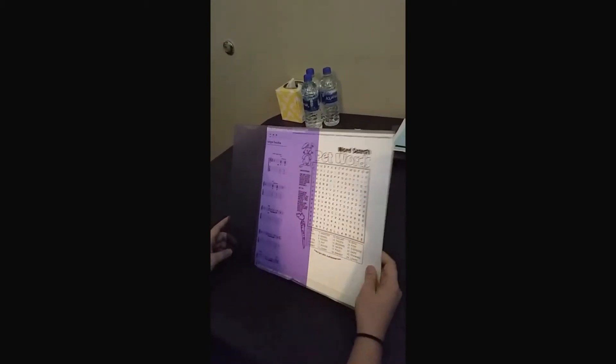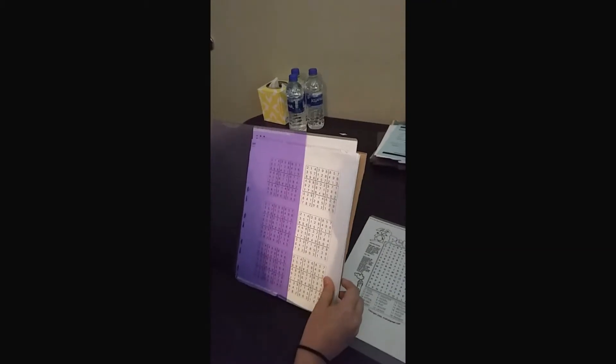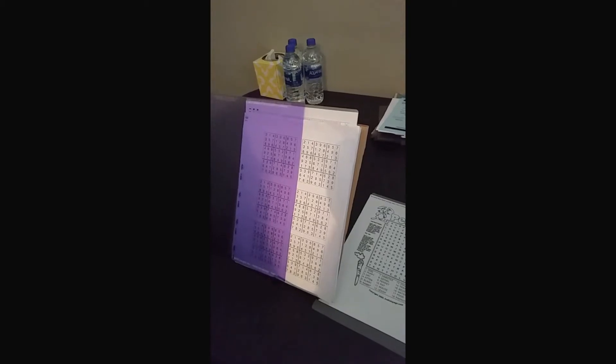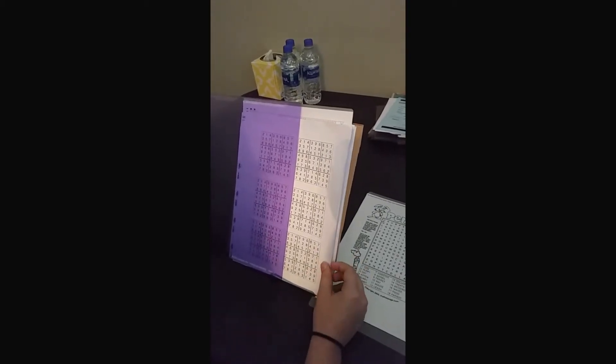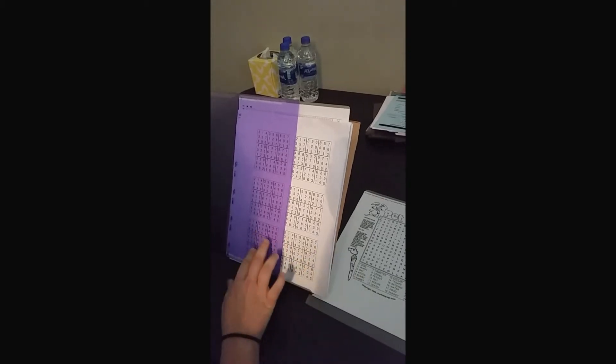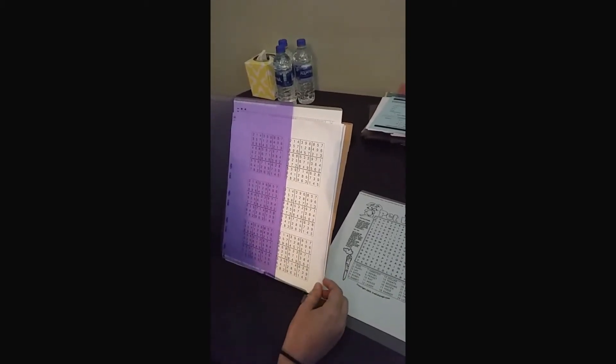Looking at numbers on the white page, they are moving around and she can't see them clearly — they're moving left to right. With the overlay, the numbers are staying still and she can see them perfectly.